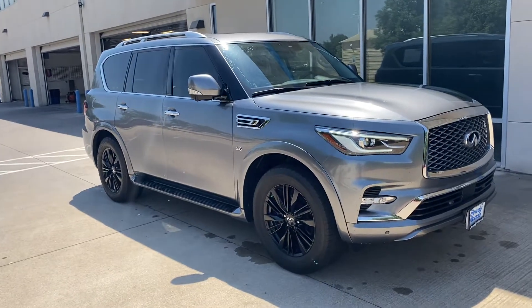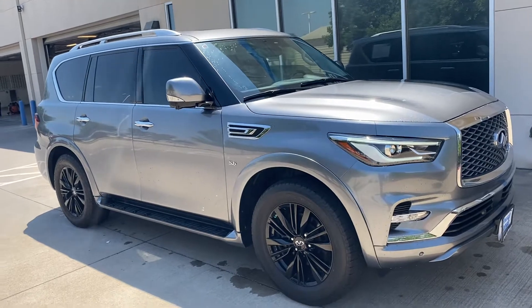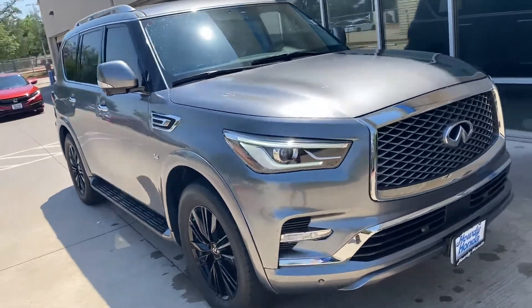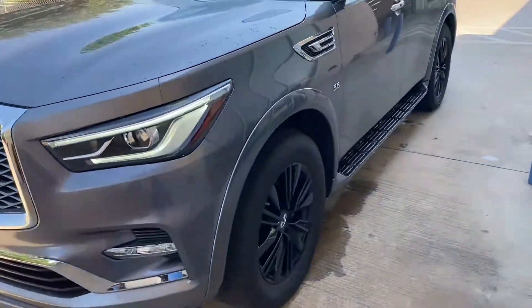Hi there, this is Nick at Howdy Honda. Just thought to do this quick video of this Infiniti QX80 — quite a powerful vehicle, definitely if you have need for towing.